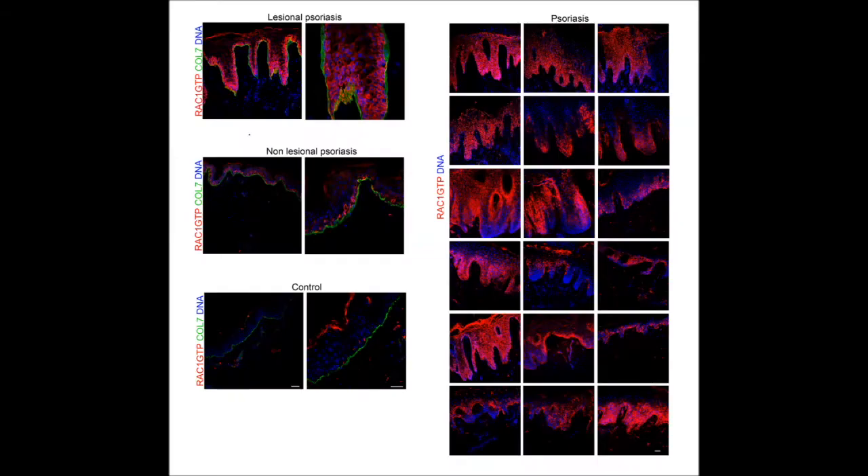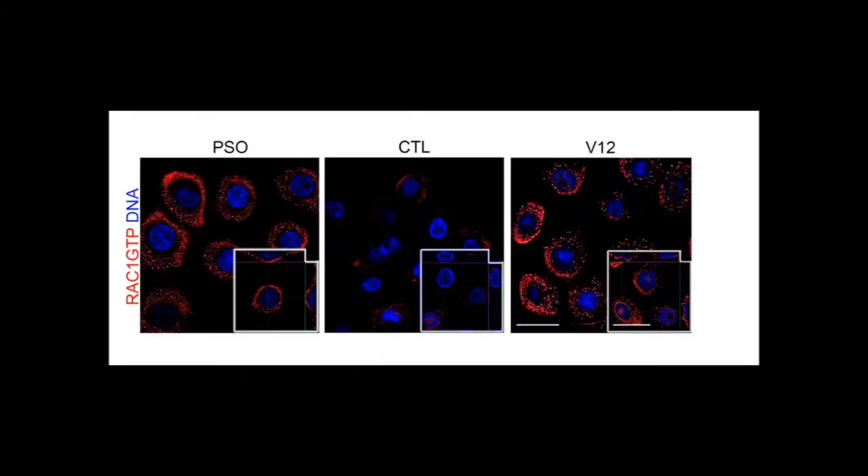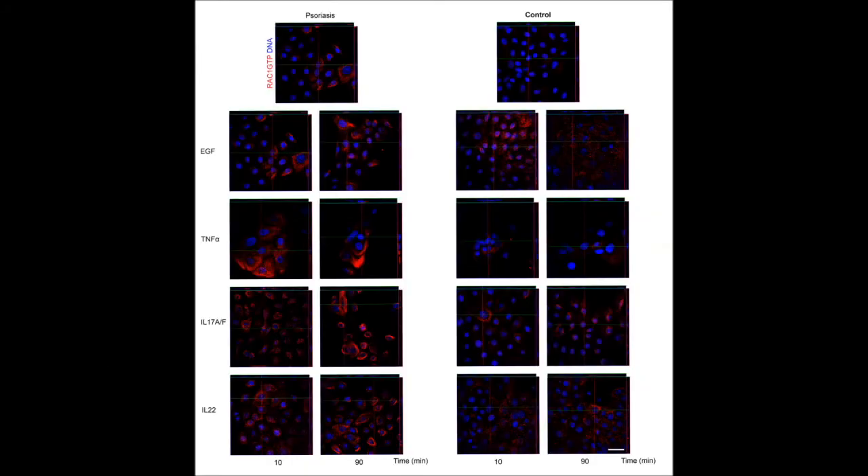With this evidence in mind, we undertook a more considered study of the role of RAC1 activation in human psoriasis. We found that RAC1 was consistently hyperactivated in a large panel of psoriatic epidermis from human psoriasis patient biopsies. Looking further at human primary psoriasis keratinocytes, we found a persistent hyperactivation of RAC1 under normal culture conditions, as well as after challenge with a number of different cytokines including TNF-alpha, as well as several other cytokines known to be involved in the pathogenesis of human psoriasis.